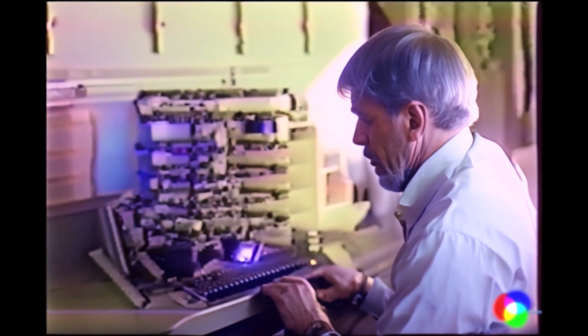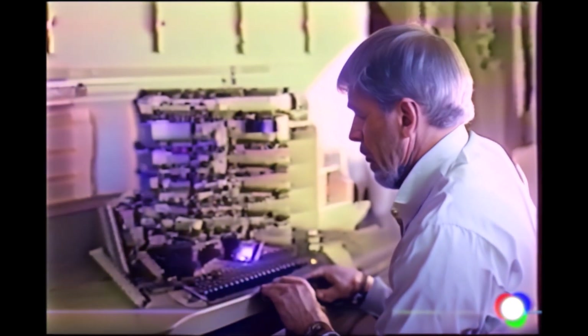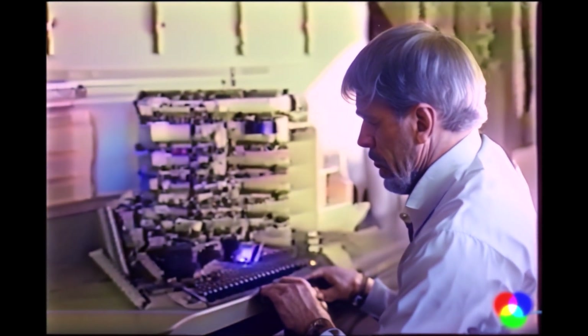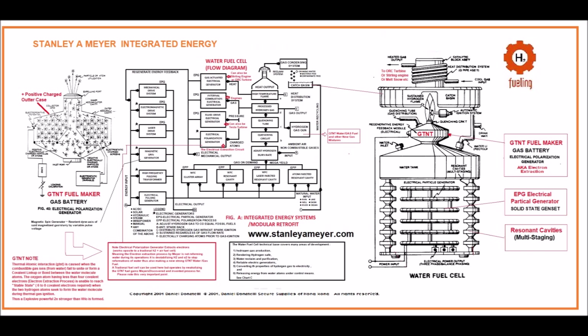Eventually, the power pack, motor drive system, and pulse voltage frequency generator will be replaced by a revolutionary new type of power system called the Electrical Particle Generator. Together, the EPG system and the fuel cell will be as one. Like all research and development projects, the prototype unit is always redesigned into a viable production unit once operability is obtained. As an example, the entire electrical control system will be replaced by the EPG electrical generators.